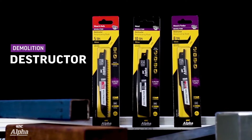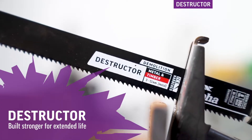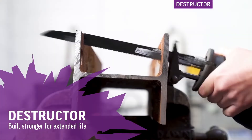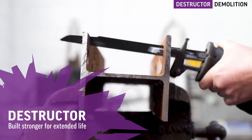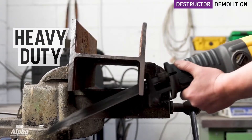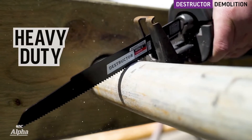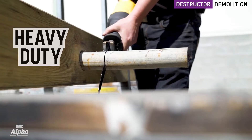The new Alpha Destructor is designed for the most demanding heavy-duty demolition jobs, delivering 10 times longer life. Built stronger for fast straight cuts, with precision ground and set teeth for continuous cutting without clogging, to meet the toughest demands.